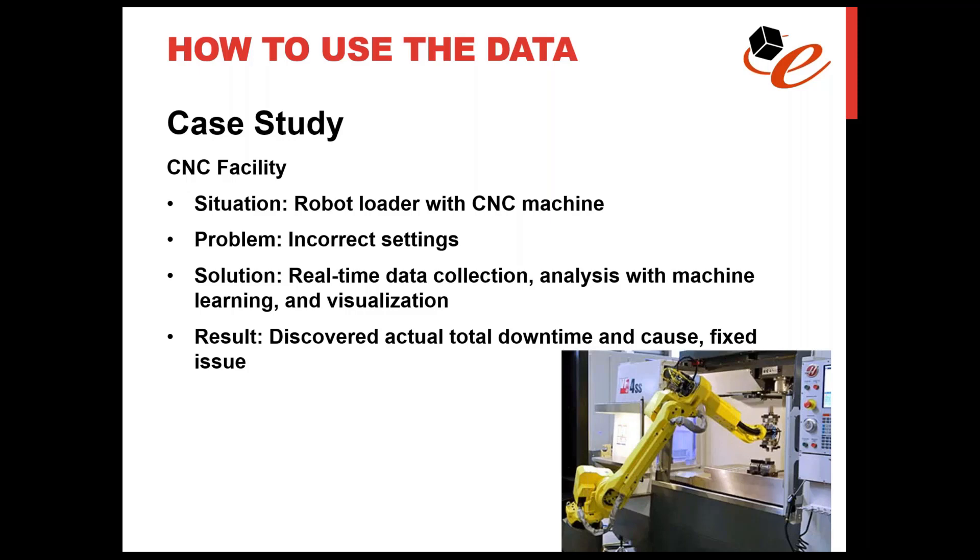They implemented a real-time data collection solution with about 150 points of data collected continuously over a 24-hour period. They then used a machine learning analysis to detect process anomalies over that period. What they found was that the machine would shut down for about six minutes at 2 a.m. every night — and of course nobody's monitoring an unattended machine at 2 a.m. Additionally, they found about 20 parts lost in production due to poor quality, caused by the robot loader and CNC machine not being able to reach the Z-axis position.